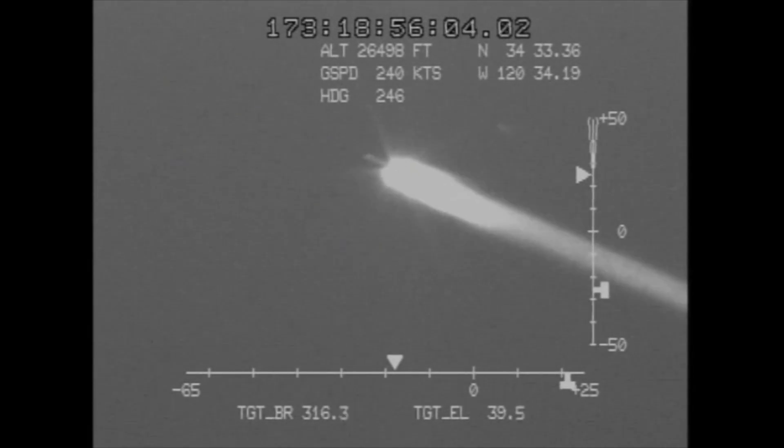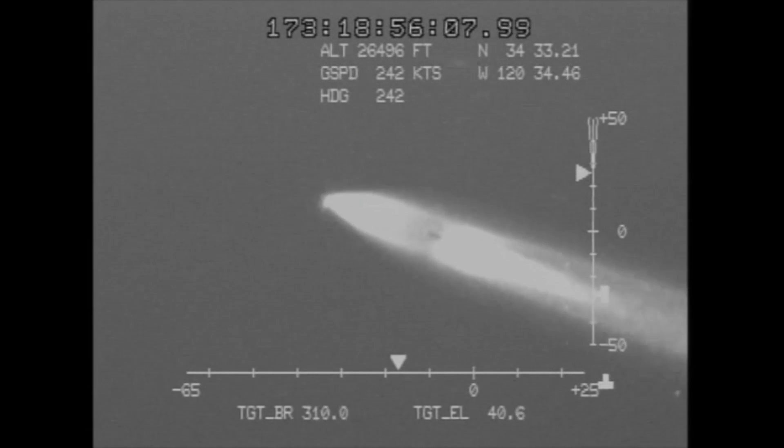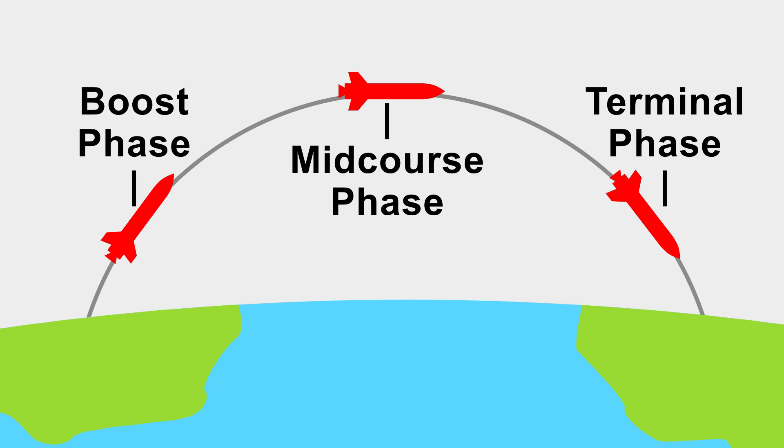The ground-based interceptor has a range of over 2,500 miles, and is designed to destroy hostile missiles in space hundreds of miles above the Earth, while they are in what is called the mid-course phase. This stage comes after the boost phase, as the missile is coasting towards its target before re-entering the atmosphere.